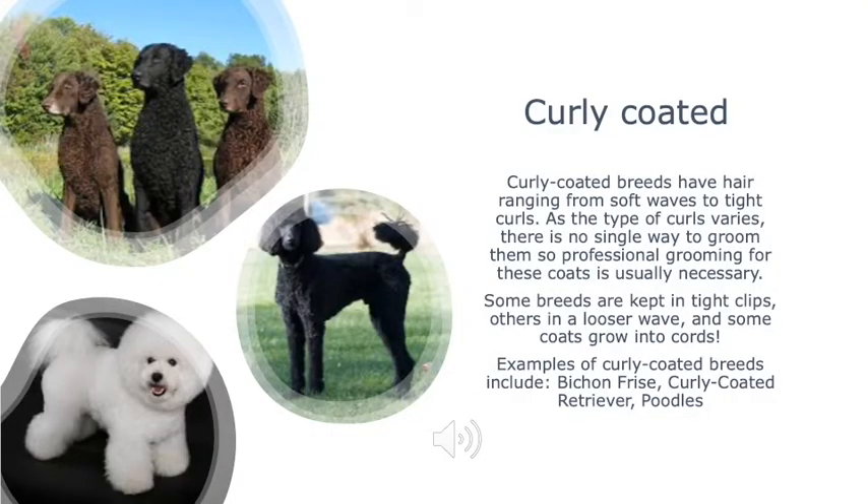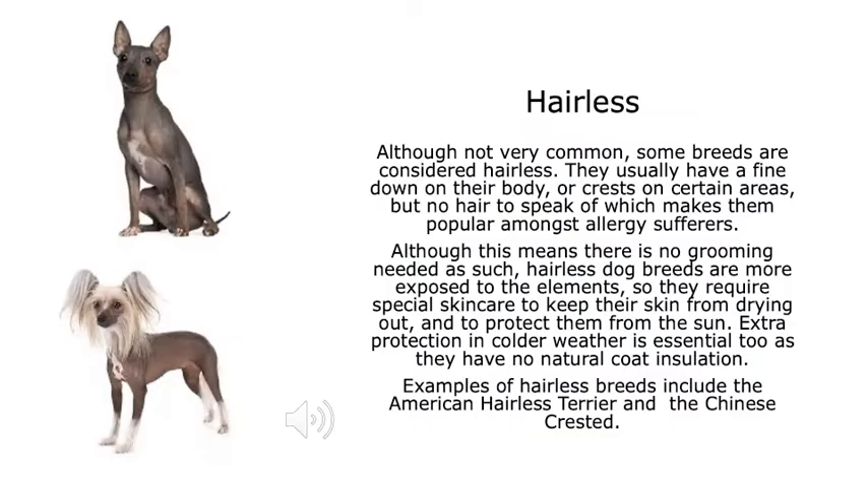Curly-coated breeds have hair ranging from soft waves to tight curls. As the type of curl varies, there is no single way to groom them, so professional grooming is usually necessary. Some breeds are kept in tight clips, others in a looser wave, and some coats grow into cords. Although not very common, some breeds are considered hairless — they usually have a fine down on their body or crests on certain areas, making them popular amongst allergy sufferers. Hairless dog breeds are more exposed to the elements, requiring special skin care to prevent drying out and to protect them from the sun. Extra protection in colder weather is essential too, as they have no natural coat insulation.